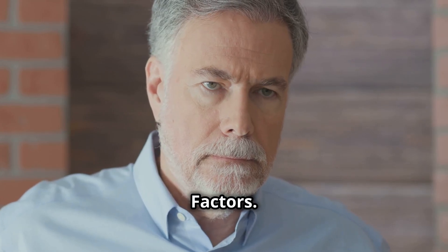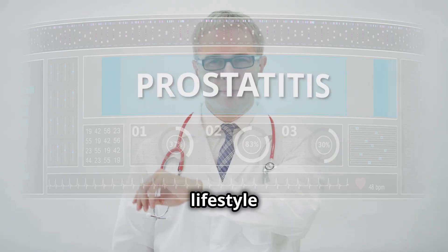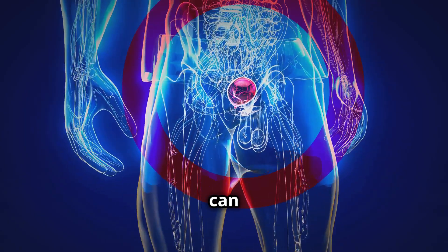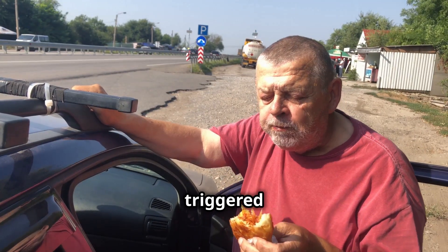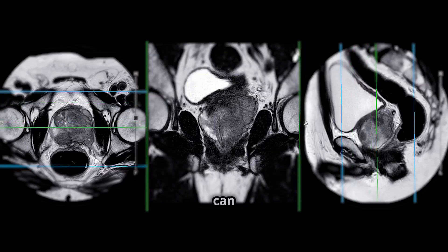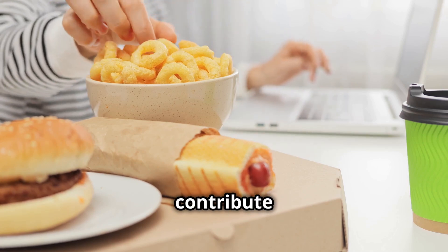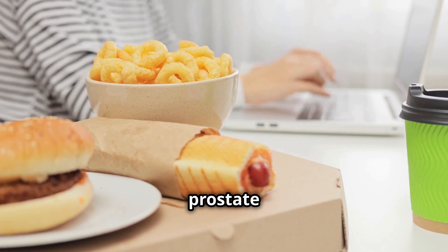Inflammation and lifestyle factors. Beyond hormones, chronic inflammation and certain lifestyle factors can significantly impact your prostate health. Chronic low-grade inflammation in the body can lead to tissue changes in the prostate. This inflammation may be triggered by infections, obesity, or even poor diet. Over time, this can accelerate prostate enlargement. A diet high in processed foods, sugar, and unhealthy fats can contribute to inflammation and hormone imbalances, further aggravating prostate issues.